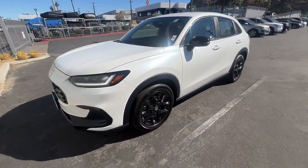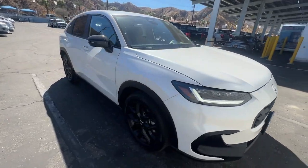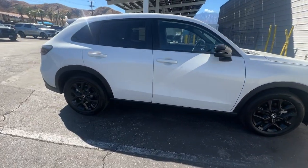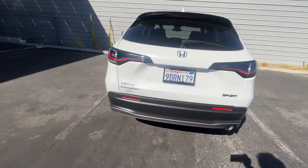This could be the car for you. The 2023 Honda HR-V. This vehicle is an outstanding buy with fewer than 15,000 miles on the odometer. Check out this HR-V.